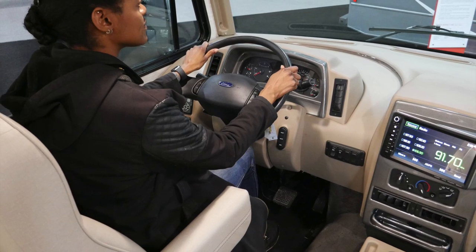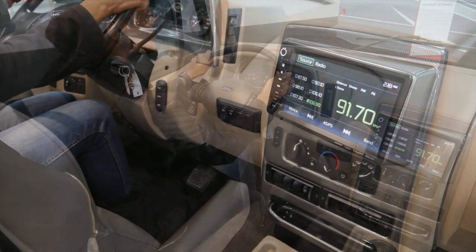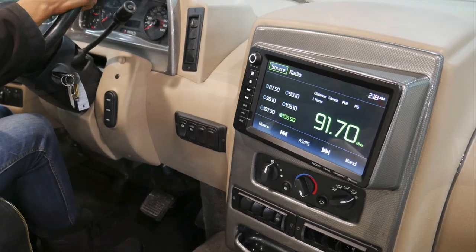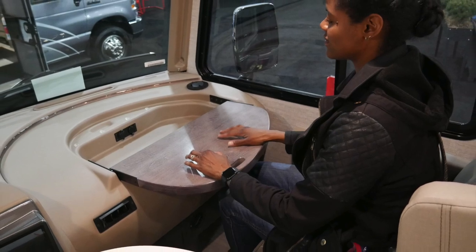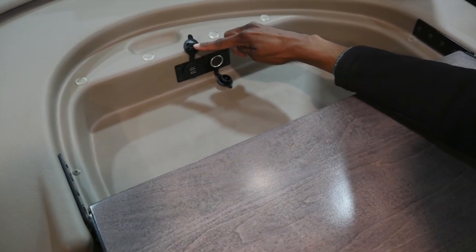The driver's seat is power adjustable, making it easy to find a comfortable seating position. The 10 inch Bluetooth screen that is angled towards you is very easy to read from the driver's seat. The workstation table easily flips out towards you and the power station is easy to access.